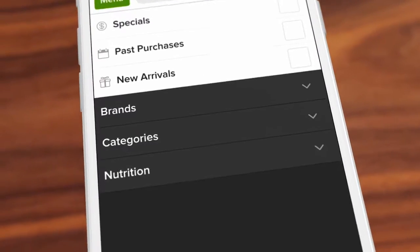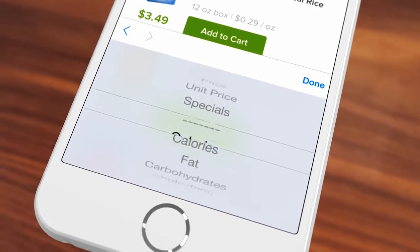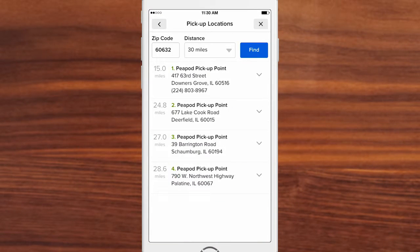We've made it easy to filter results based on your dietary needs. Sort by price, calories, sodium content, etc. And select your delivery time and location slots, and in some areas, pick up.